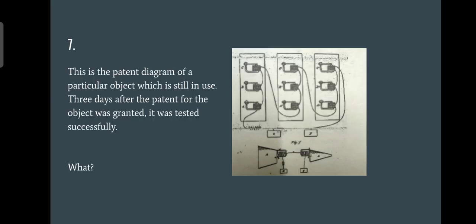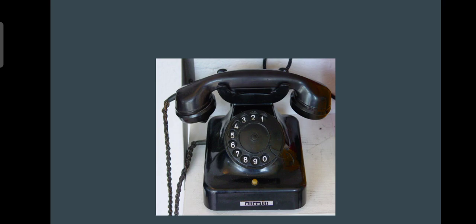Question number seven was a pretty easy question. Looking at the pattern diagram of a particular object, you can see the lower diagram gives the idea of a speaker and a microphone. The answer is indeed the telephone receiver and microphone.